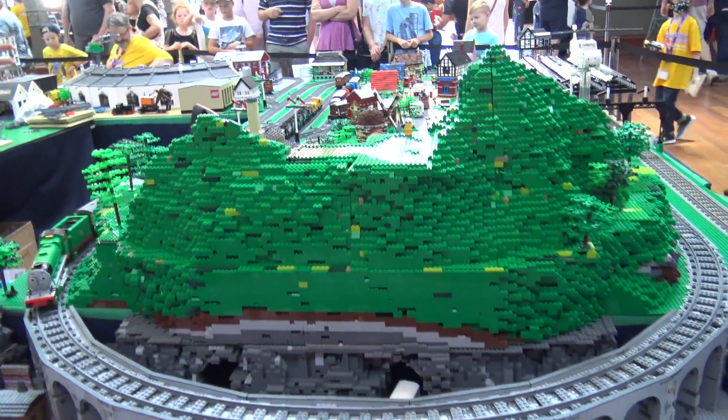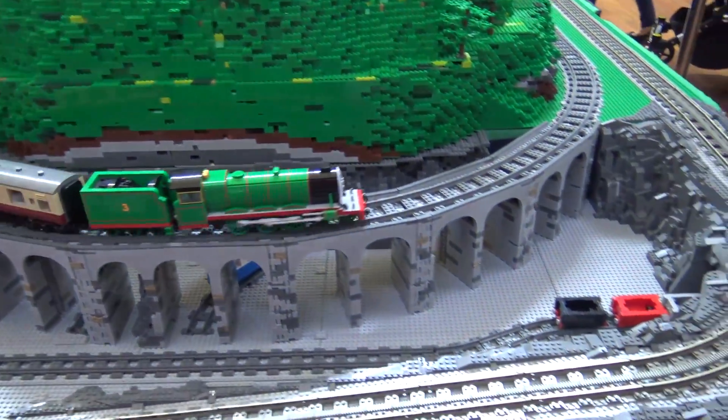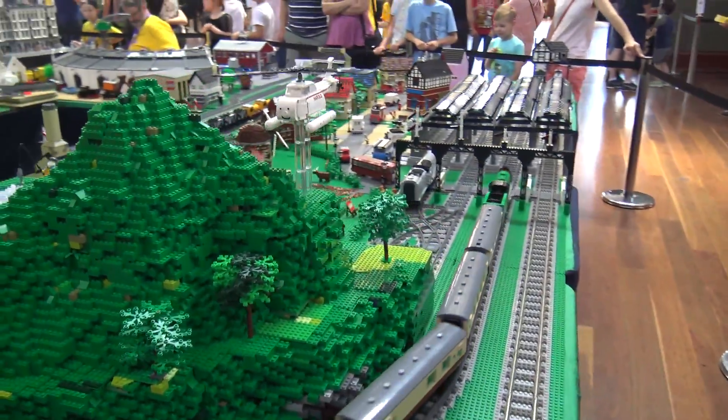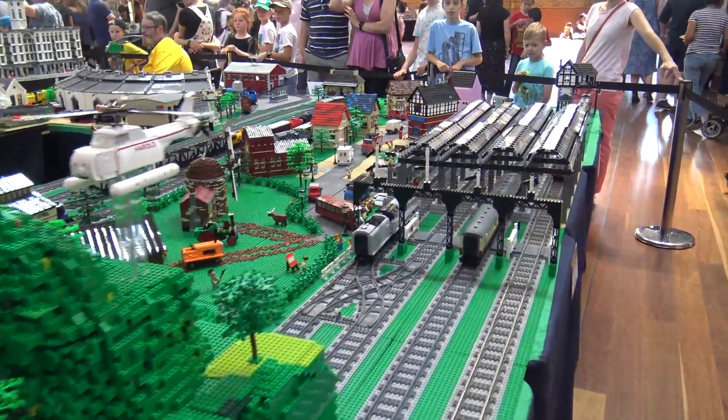How are you doing? I'm Ryan Evans, and I do a layout with Josh Best and Andrew McPherson, who you might see in the background. We've put this Sodor layout together over about three or four years, and it's developed into something similar to this over the last two or three.